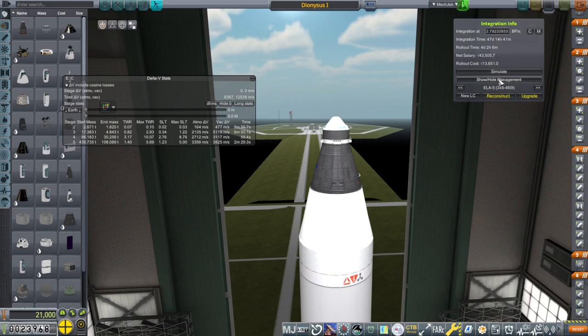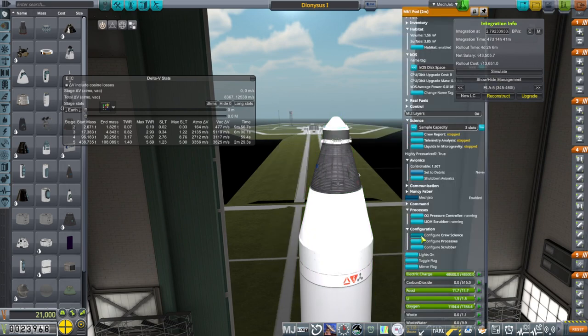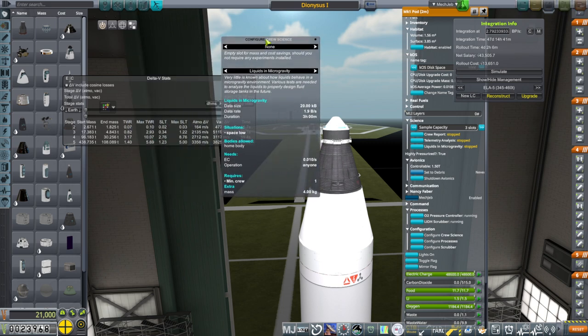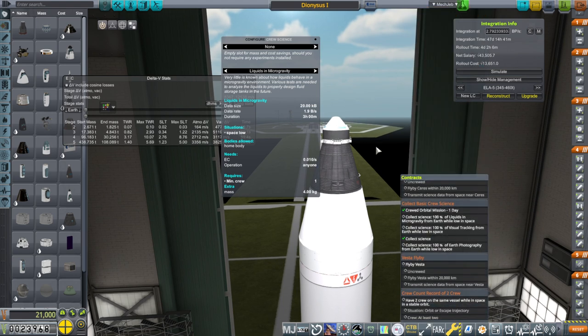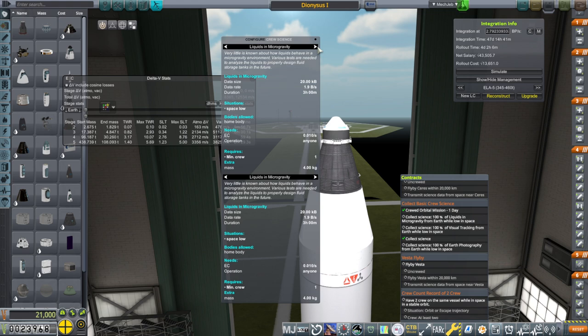I had added it to our construction but took it off because I had not yet fixed the science — we do need to put the right science in. We can only put two science experiments in at a time, so we're going to have to do two launches of the Dionysus 1. That's a little more expensive than one launch of the Mark 1-3 pod, but right now we might as well go with what we've got.